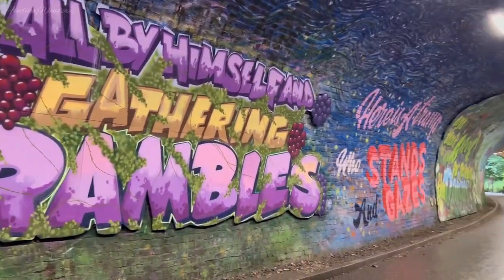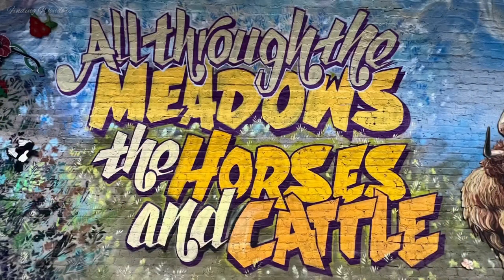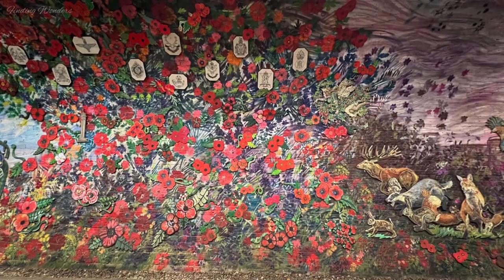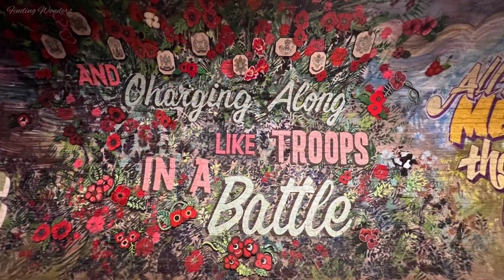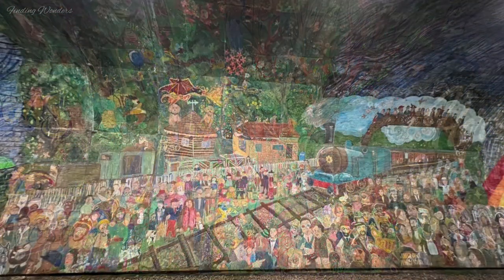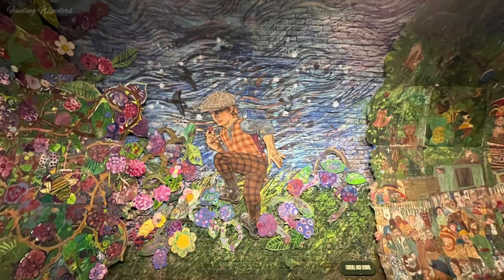By 2017, the tunnel had fallen into serious disrepair. Later, in 2019, work on a new mural was started, and after being paused due to the pandemic and bad winter, it was finally completed recently.